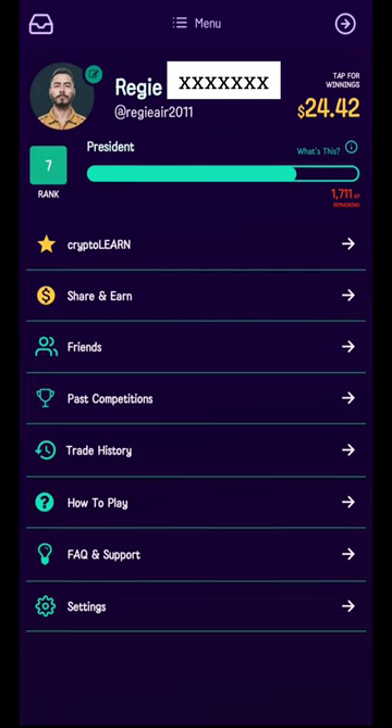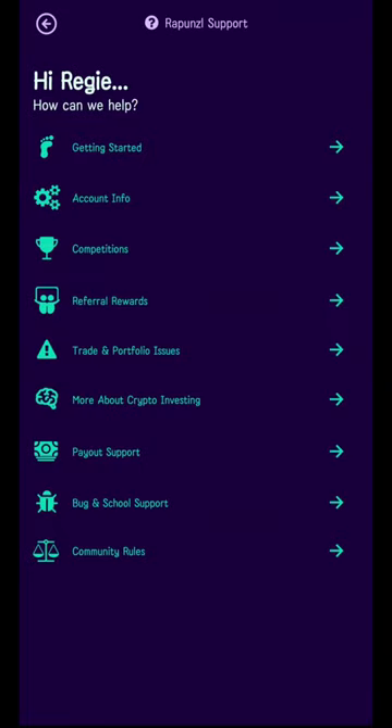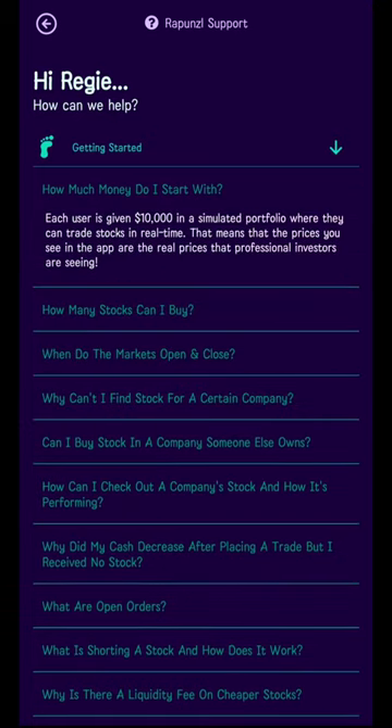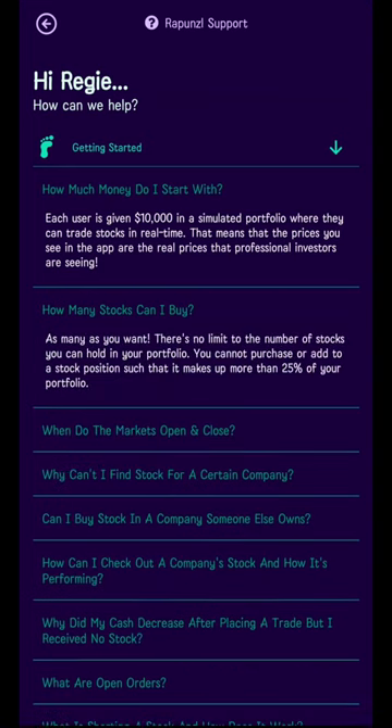Today we're going to explore the stock portfolio side of this app. Let's click on FAQ and Support and click on Getting Started. How much money do I start with? Each user is given ten thousand dollars in a simulated portfolio where they can trade stocks in real time. How many stocks can I buy? As many as you want — there's no limit to the number of stocks you can hold, however you cannot purchase or add to a stock position such that it makes up more than 25% of your portfolio.